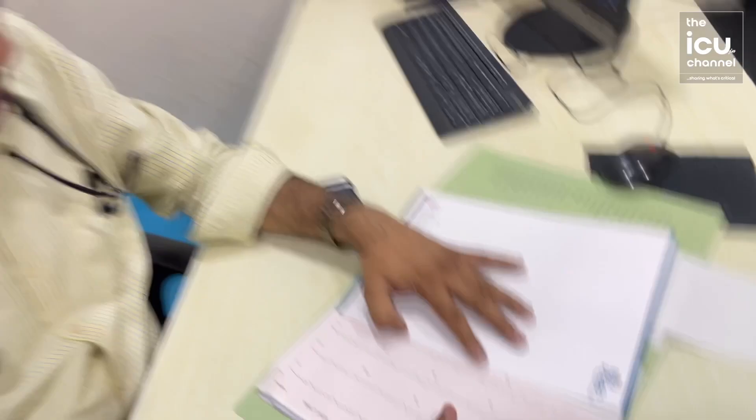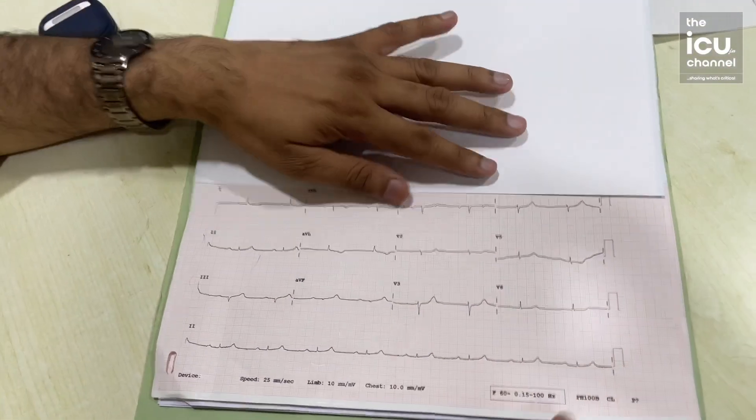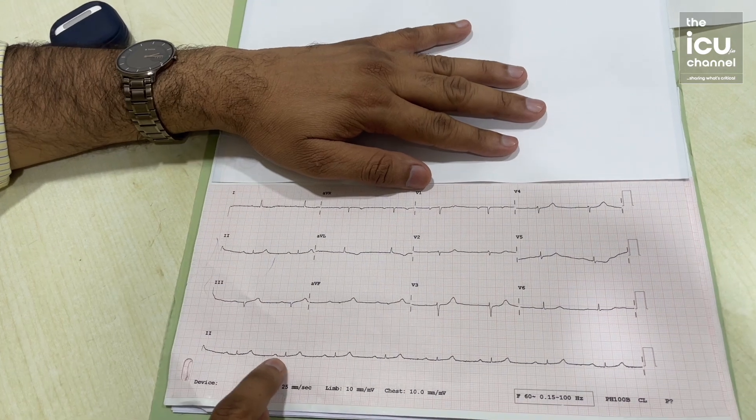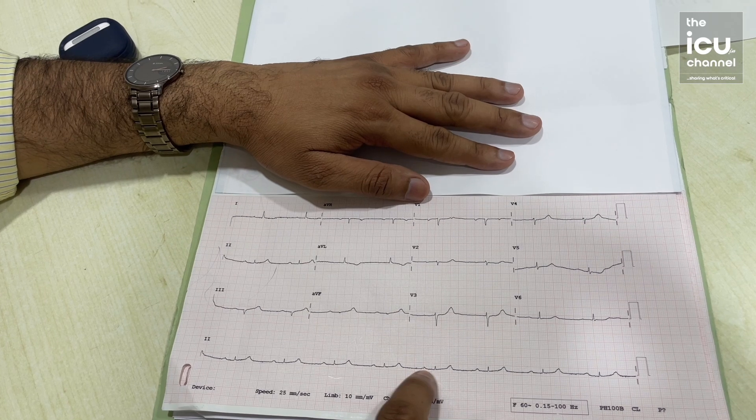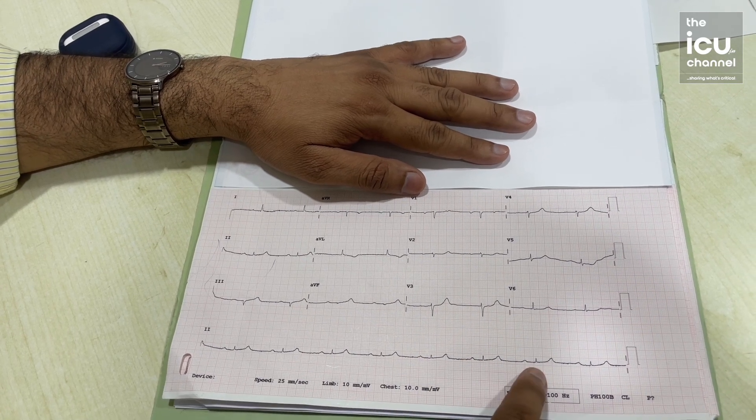The LAD was 70% blocked, which was medically managed. But when they did a PTCA on the RCA, this is the post-PTCA ECG. Now you can see all PR intervals are constant, but a little longer than five squares — so it is a first-degree block.